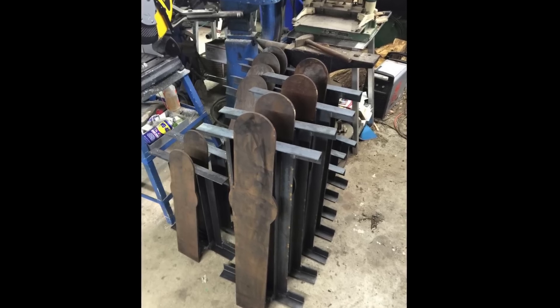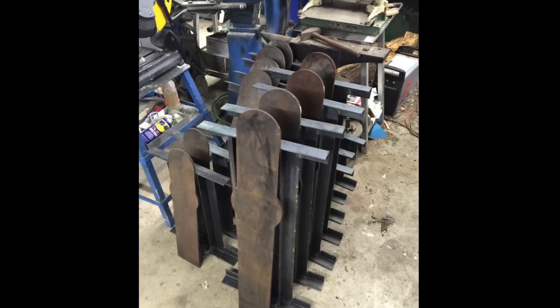We just built a bunch of USPSA targets for the local club. I'm a big shooter in USPSA — well, I enjoy it, I'm not a very good shooter. We made some targets up for the local range, Briar Rabbit. They're starting their USPSA club this March, so I'm excited for that.